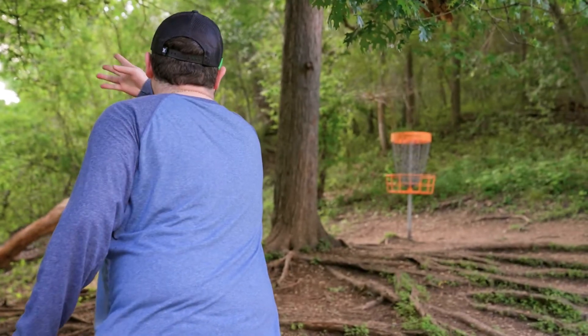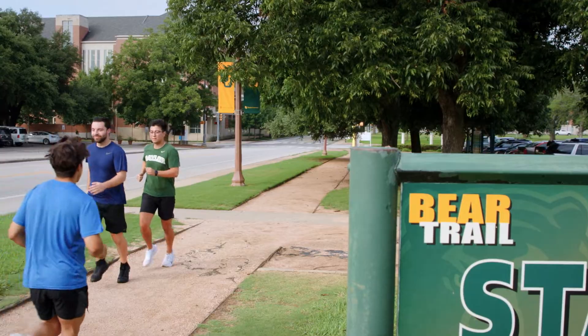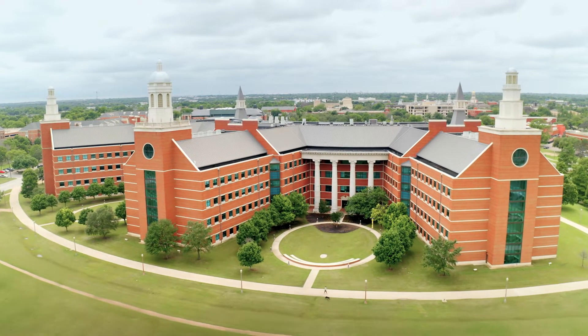There's also a disc golf course and a zoo within the park. If I get too busy to drive to Cameron Park, Baylor's campus has the Bear Trail. The Bear Trail goes in and around campus for a little over two miles. It's perfect to run on in the early mornings and late evenings.